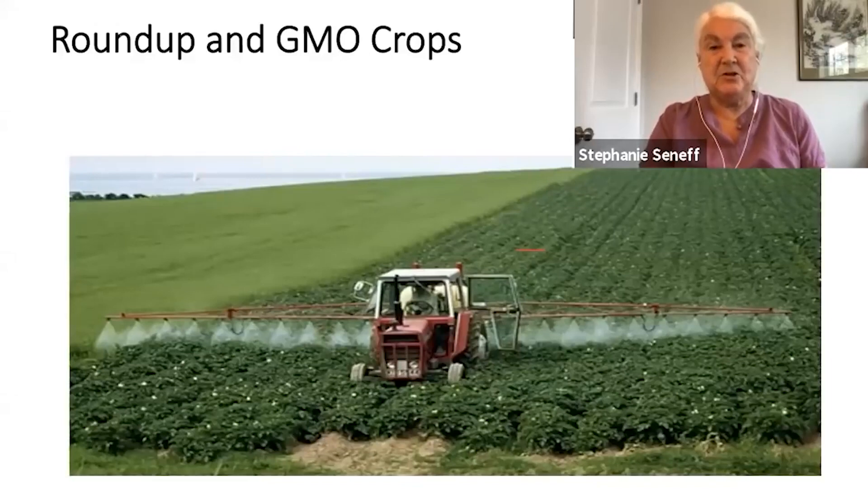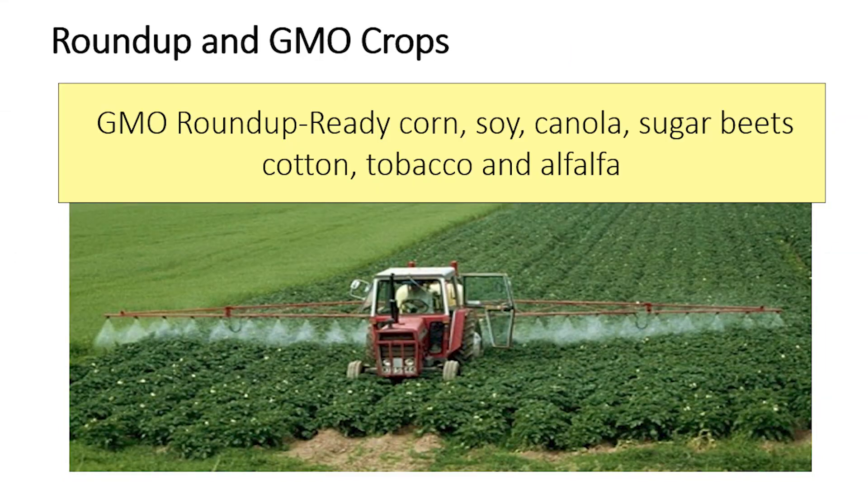People know about the GMO Roundup Ready crops, where you can just spray the toxic chemical all over the crop. Normally glyphosate kills all plants, but these plants have been engineered to resist it through an insertion of a bacterial gene. These include things like corn, soy, canola, sugar beets, cotton, tobacco, and alfalfa. Many of these are core foods of the processed food industry.